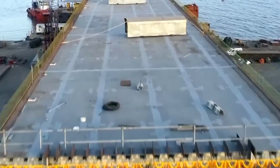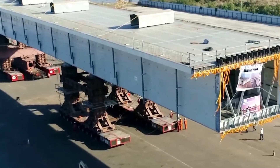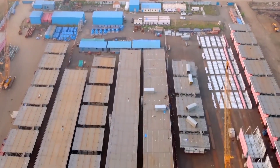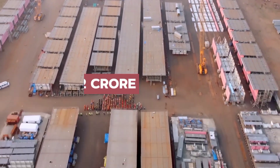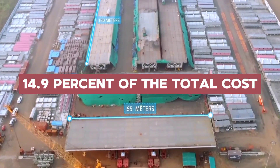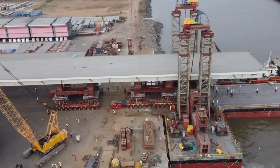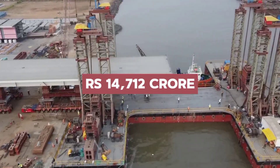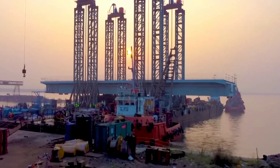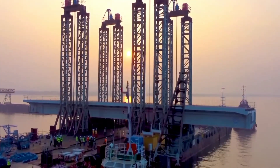The project encountered unforeseen setbacks exacerbated by the COVID-19 pandemic, resulting in a cost escalation of 2,192 crore rupees, equivalent to 14.9% of the total cost. What was initially estimated at 14,712 crore rupees inflated to 16,904 crore rupees due to disruptions caused by pandemic-induced lockdowns.